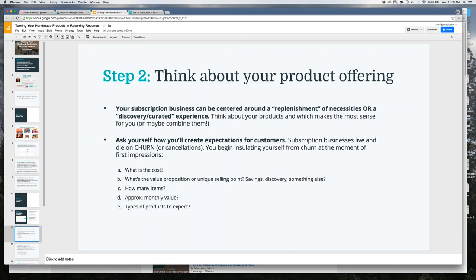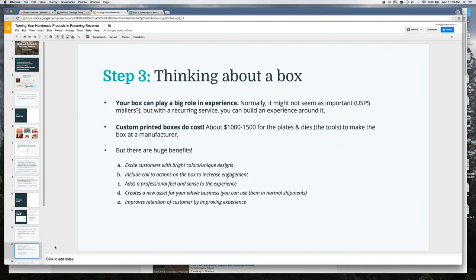When setting expectations, make sure customers know: what's the cost (e.g., $30/month), what's the value proposition (saving money, discovering new products, convenience through replenishment), how many items are in each box, what the approximate monthly value is, and what types of products to expect. Lay all of these out clearly so customers have very clear expectations before they subscribe.